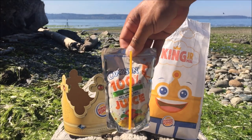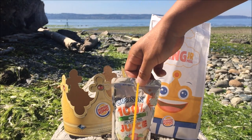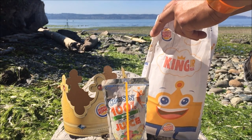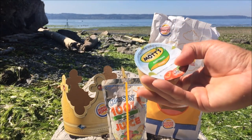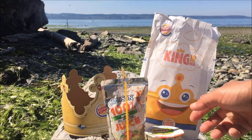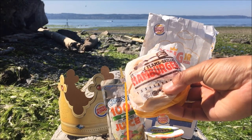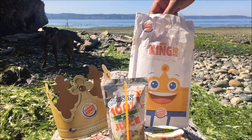Oh, we've got a Capri Sun 100% apple juice — look at how exciting this is! Capri Sun, always delicious, always thirst-quenching, especially for a hot summer day. And instead of fries this time I opted for the Mott's apple sauce. Yes, they don't have apple slices unfortunately. I also opted for their flame-broiled hamburger.